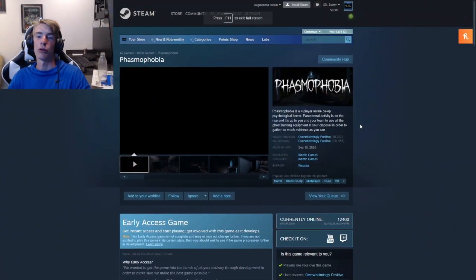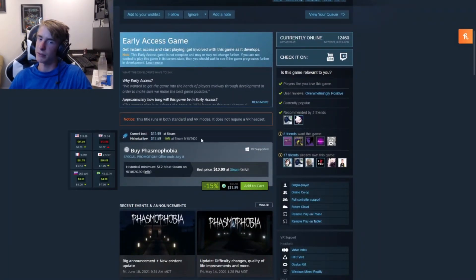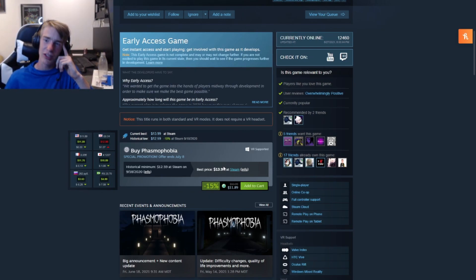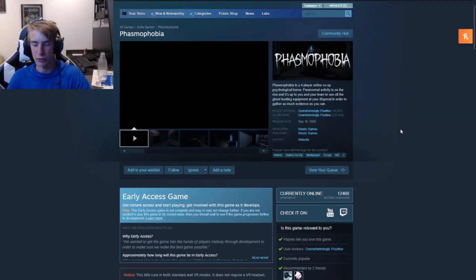Going back to the horror category, we've got Phasmophobia. It's a four-player co-op psychological horror game. Basically it's fun because you can play with your friends and kind of mess around. It's very popular — you probably already know it. Right now it's at the lowest it has been: about $12. I would say it's especially worth it in VR. If you have a VR setup, it's a lot of fun. Definitely give it a look.